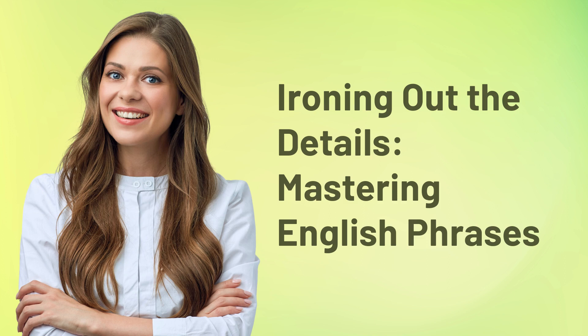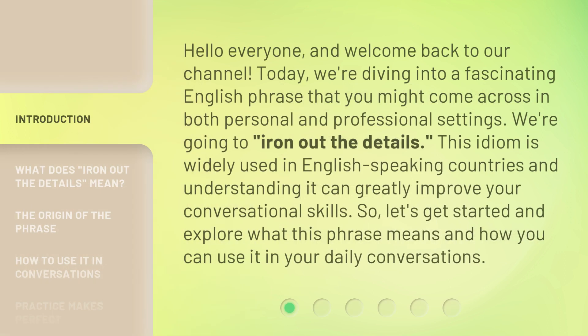Ironing Out the Details: Mastering English Phrases. Hello everyone, and welcome back to our channel. Today, we're diving into a fascinating English phrase that you might come across in both personal and professional settings. We're going to iron out the details. This idiom is widely used in English-speaking countries and understanding it can greatly improve your conversational skills. Let's get started and explore what this phrase means and how you can use it in your daily conversations.